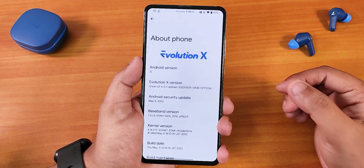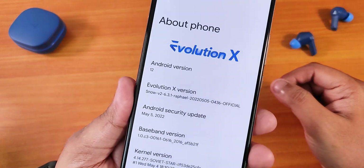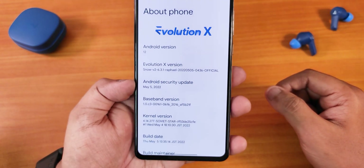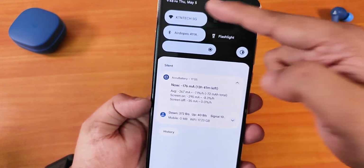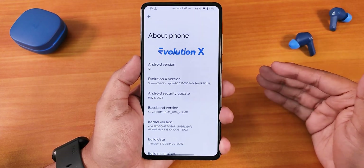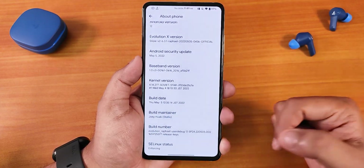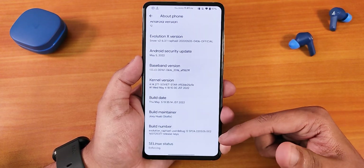Here in the about phone section, we have the Evolution X logo up top. The Evolution X version shows as Snow version 2, 6.3.1 for Rafael, and you can see the build date from right there. The security patch you're getting is the latest — May 5th, 2022, and today itself is May 5th, 2022. Evolution X has been really, really consistent with security patch updates and this time is no different. The stock kernel is the Soviet Star kernel, and the maintainer is Daleks.